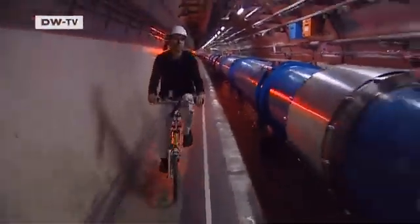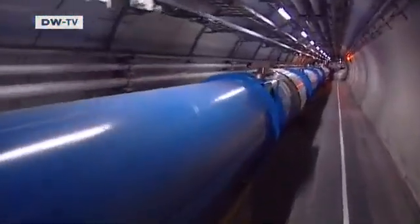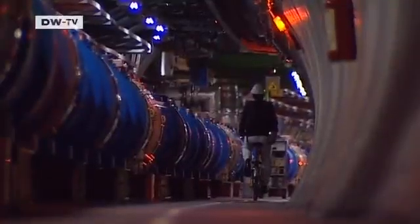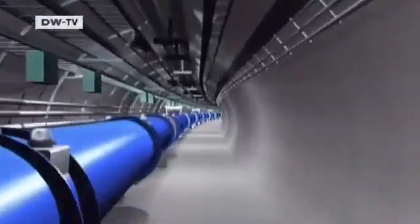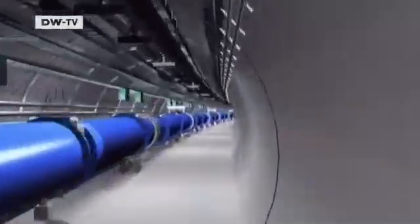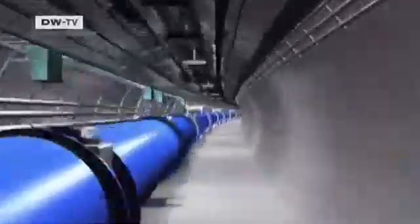This is the heart of the LHC Particle Accelerator, a 27-kilometer-long ring of magnets, 100 meters underground. Cycling once around the ring takes over an hour. The particles, on the other hand, do it in less than one ten-thousandth of a second, circling in opposite directions through two parallel pipes until they have reached velocities close to the speed of light.